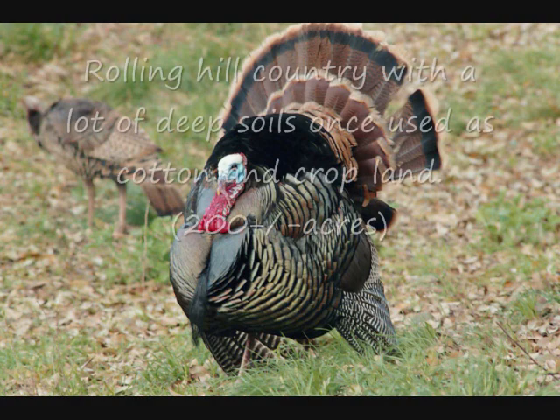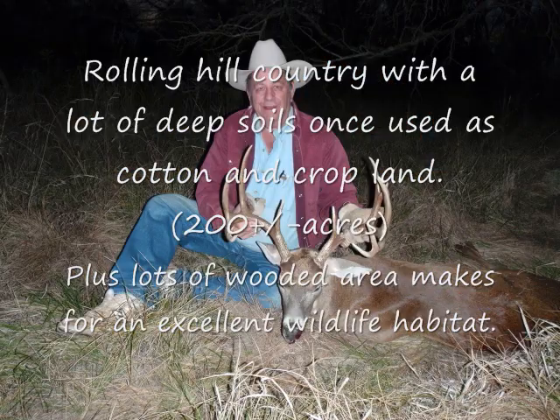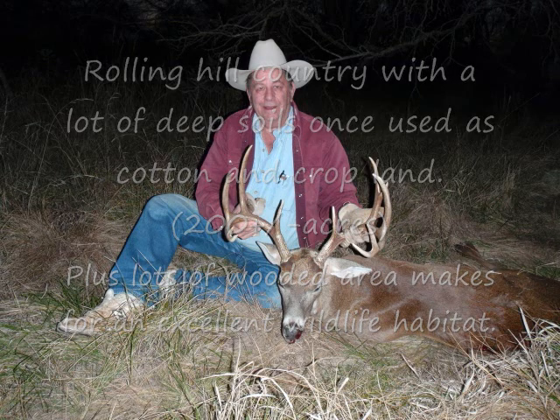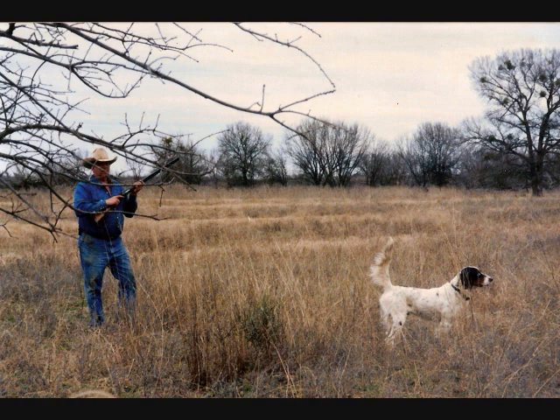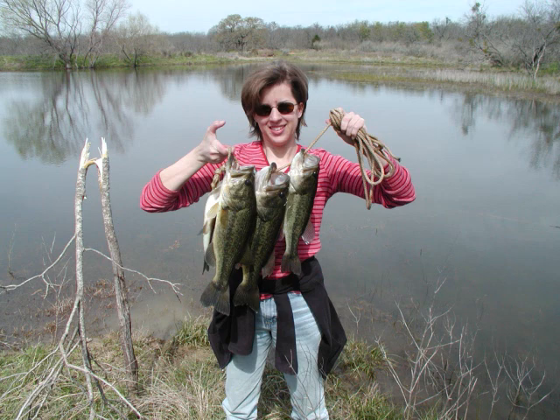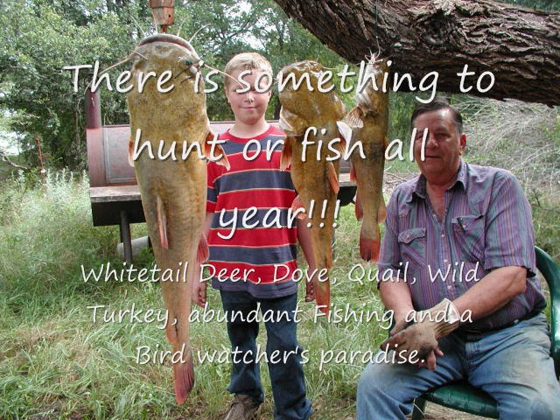All these pictures are ones the owner has taken over the years. That bird looks like it would make a pretty good Thanksgiving supper. Great white-tailed population — this family has had a lot of enjoyable years out here with kids and grandkids. There's quail, wild turkey, and dove. Between the Colorado River, the 10-acre lake, plus two additional lakes, the fishing is unbelievable. The owner told me that one year they caught a little over 660 pounds of fish — everything from bass to great big catfish.